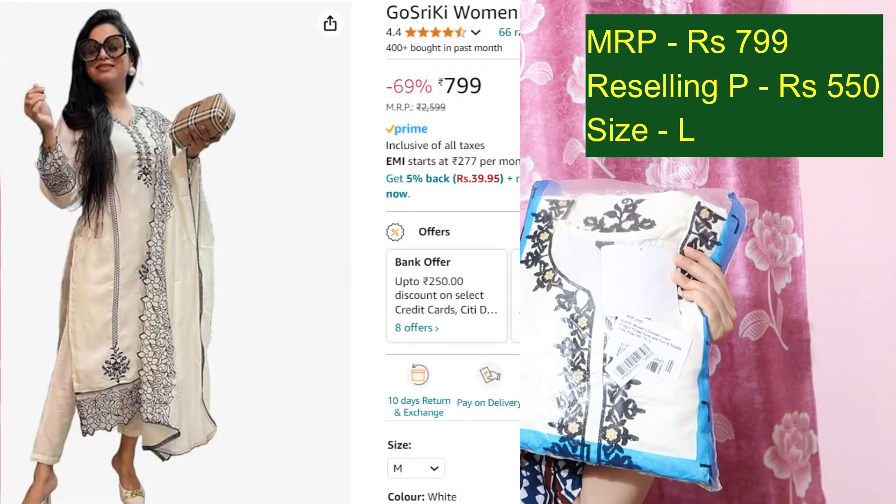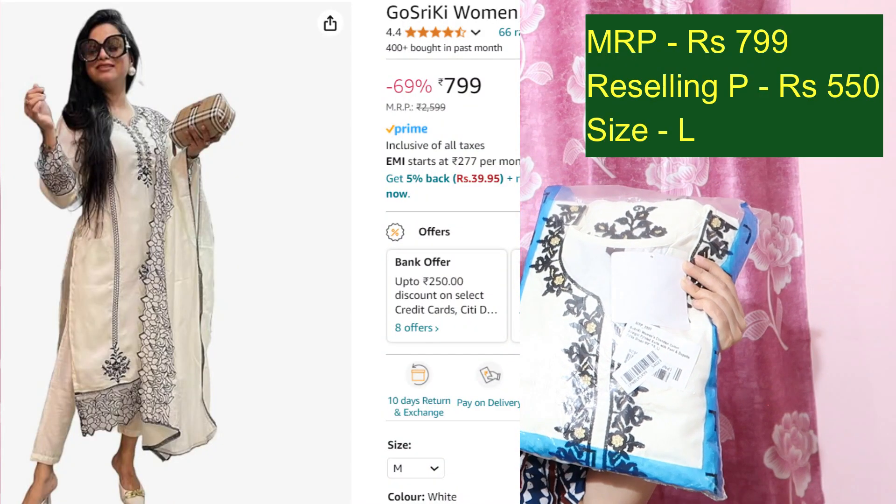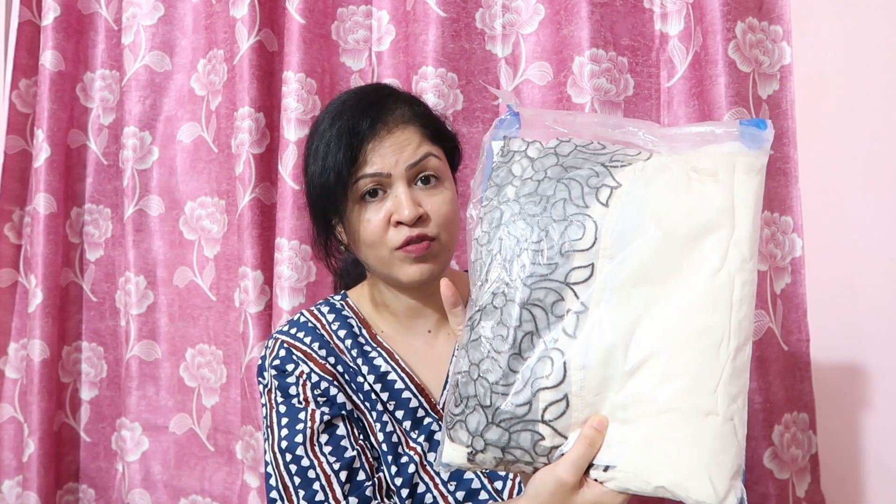Next is this very beautiful kurta palazzo dupatta set, currently priced at Rs.799 — I will offer it to you for Rs.550. It is a very sweet set with embroidery work and a beautiful lace cut on the dupatta. In off-white color, it is a really elegant and very cute kurta palazzo dupatta set, priced at Rs.799 — offering for Rs.590.